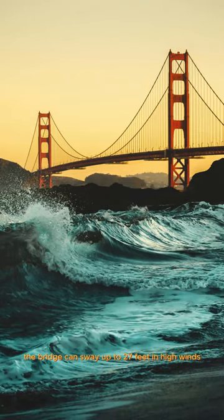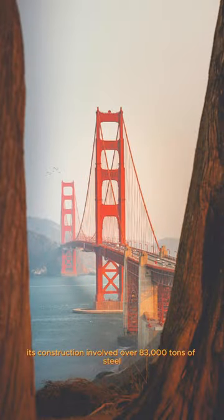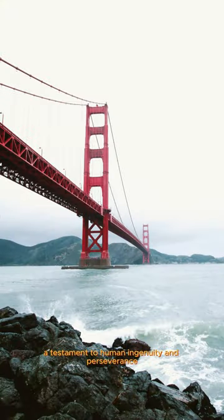Despite its elegant appearance, the bridge can sway up to 27 feet in high winds and withstand earthquakes thanks to innovative design. Its construction involved over 83,000 tons of steel, a testament to human ingenuity and perseverance.